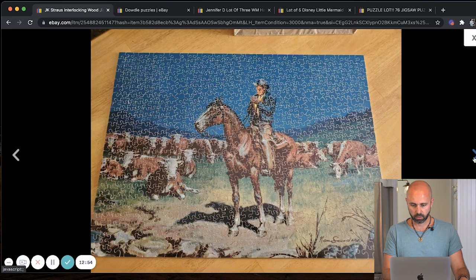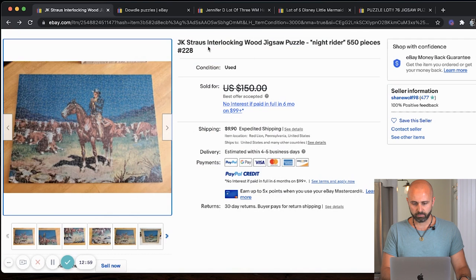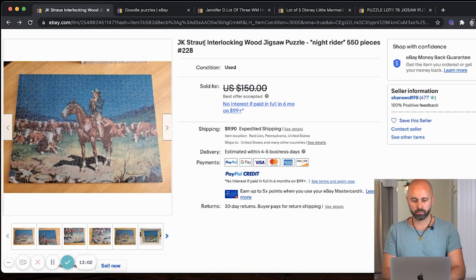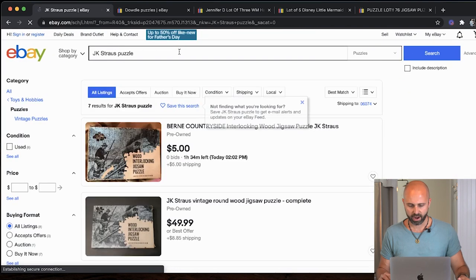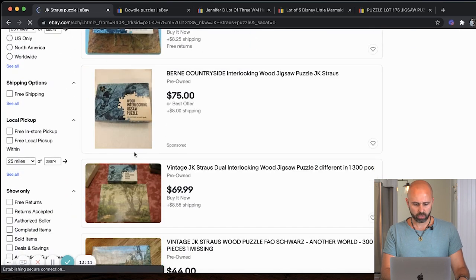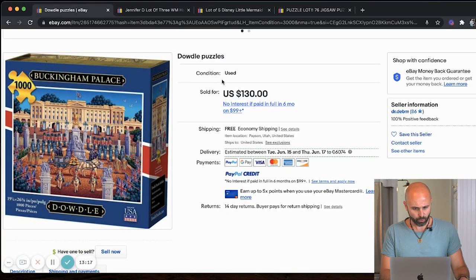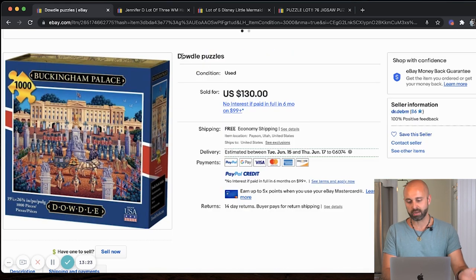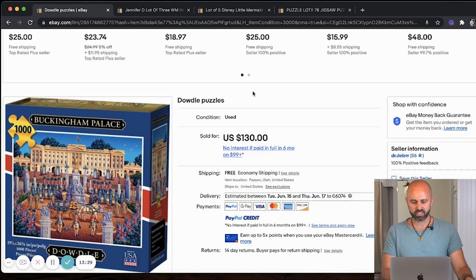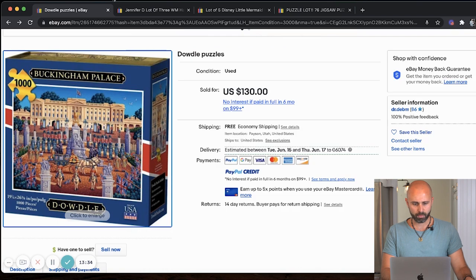What I want you to do when you're watching this video is pause it, copy and paste these names, and search for them in eBay sold listings. Go down the rabbit hole and see all the other puzzles you find — get yourself acquainted with what these things look like. Next up, we have a Dowdle puzzle — never heard of this brand before. What I'd do is copy and paste it into the sold listings under used, since that's probably how you'll find most vintage ones. This sold for $130.